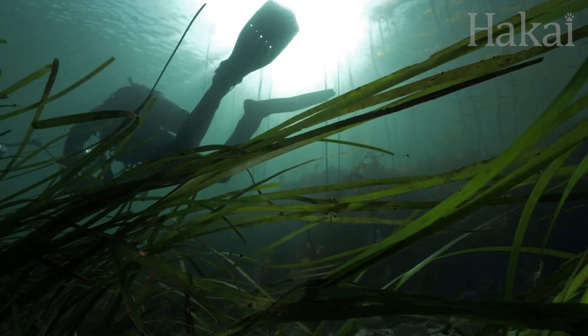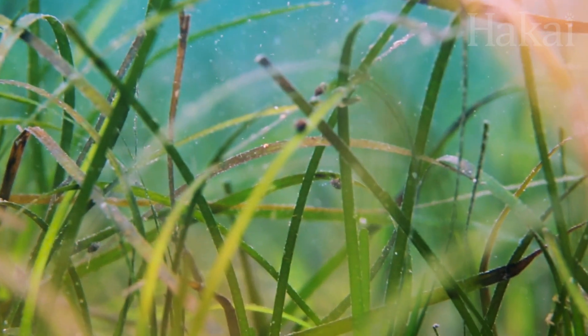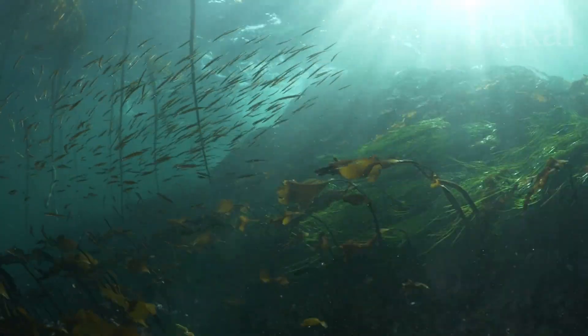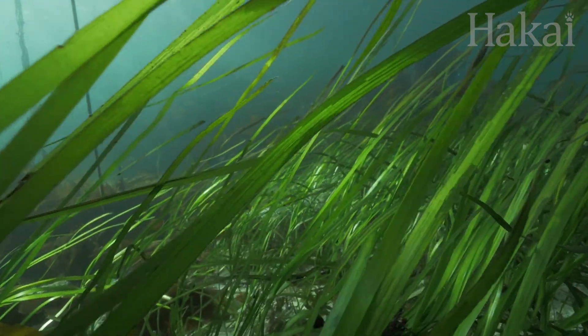Since they play such a big role in food webs, these amphipod cells floating around — their eDNA — could be the smoking gun to answering how an underwater seagrass bed or kelp forest is doing. Like a health checkup. For instance, a lack of amphipod diversity could be cause for concern.